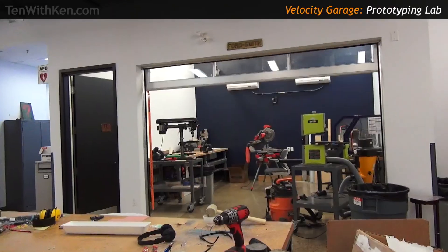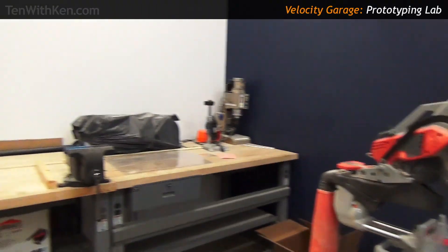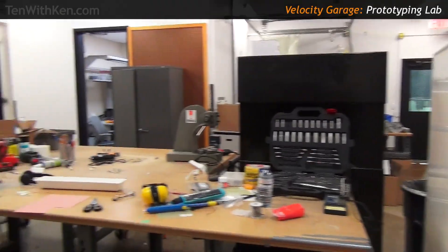This is our prototyping lab — everything from 3D printers and CNC routers to basic tools like bandsaws, drill presses, and workbenches with hand tools. Velocity is the largest free incubator in the world, which means you take no equity and no rent from the companies here. How do you fund this place? That's a common question we get — unsurprisingly, it's a little complicated.